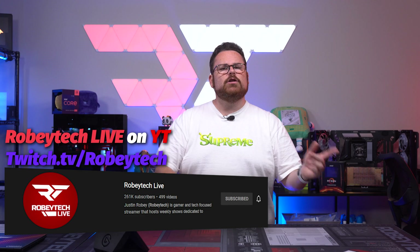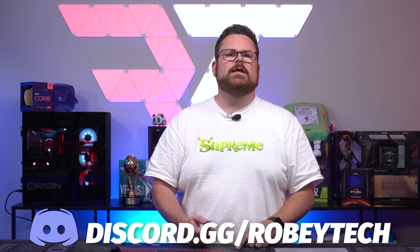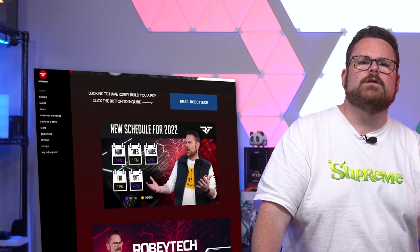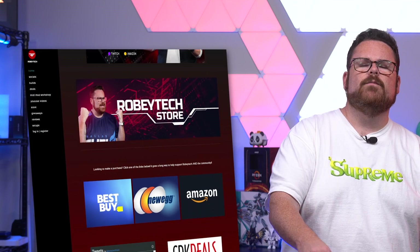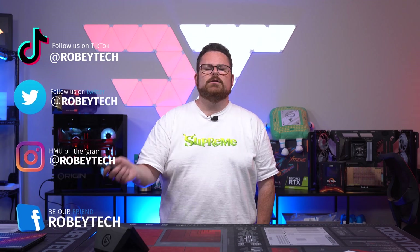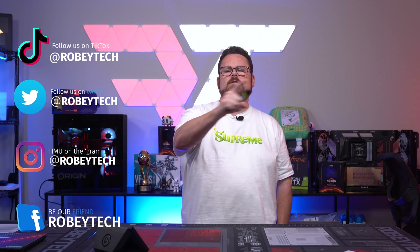Did you know we have a live stream channel for special builds and events? We're going to be building our 4000 series PCs right there on Robitech Live the day they come out. Check the description below and subscribe so you know when we go live. Have questions about the GPU or other tech? Check out our Discord server at discord.gg/Robitech, filled with tech and PC enthusiasts. Looking for cheap tech? Check out Robitech.com or Robitech Deals on Twitter — our guy Tom scours the internet for the best deals on PC components, TVs, and GPUs. Follow us at Robitech on all socials. We hope you enjoyed this video and look forward to more 4000 series coverage.